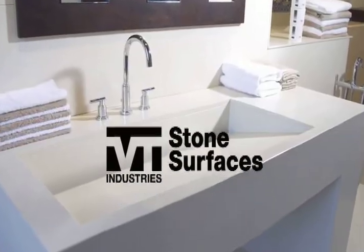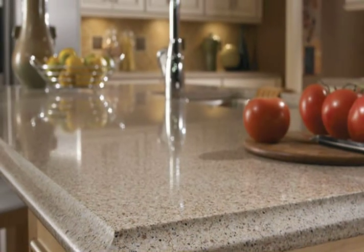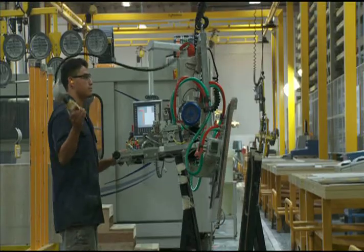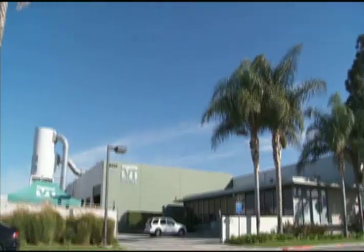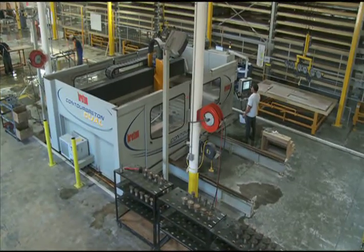VT continues to turn design on its edge, with the premium beauty of granite and quartz countertops offered through VT Stone Surfaces. We're a single source solution for every stone surface need, from precision measuring and fabrication to professional installation. Join us as we take a virtual tour of the state-of-the-art VT Stone Surfaces production facilities and get a first-hand look at the VT Edge.